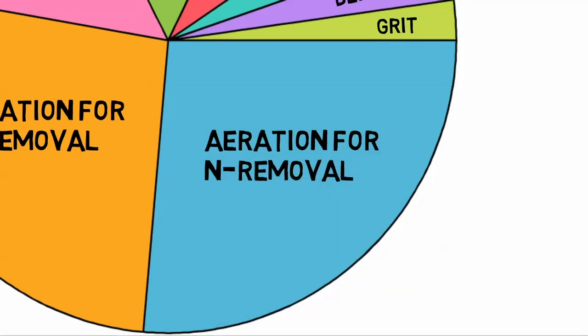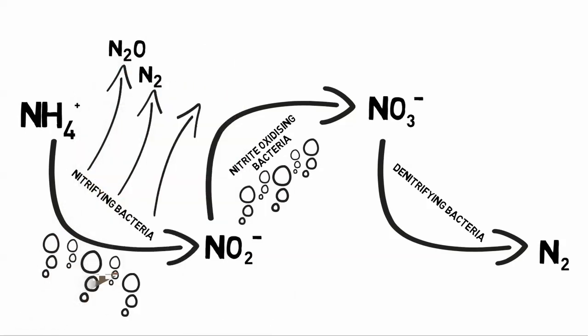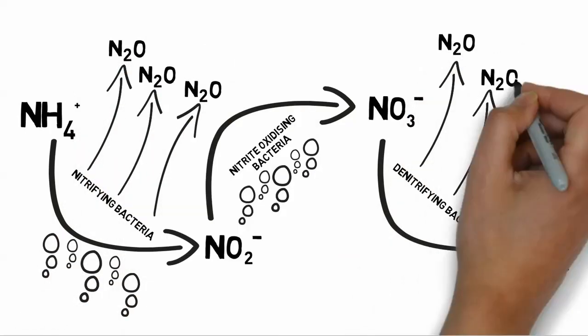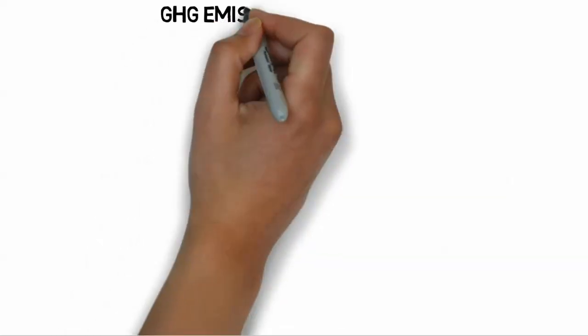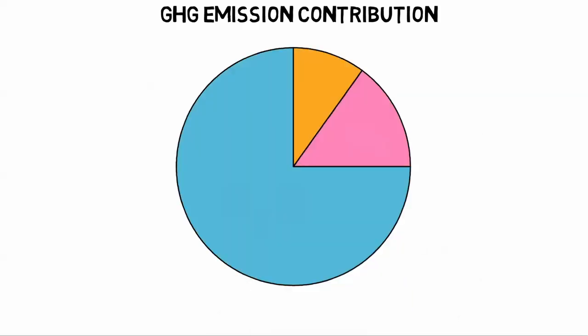Another concern is the metabolic byproduct nitrous oxide. The bacteria release nitrous oxide as a byproduct, which is 300 times more potent as a greenhouse gas than carbon dioxide. On average, three quarters of the treatment facility's greenhouse gas footprint is comprised of nitrous oxide.